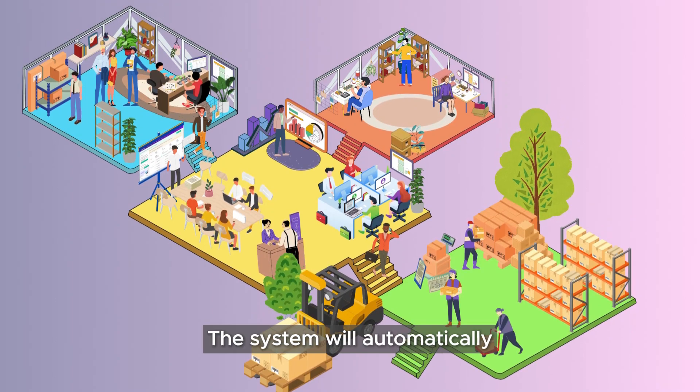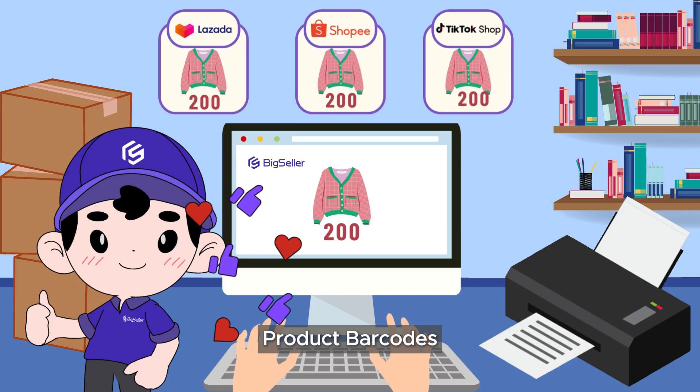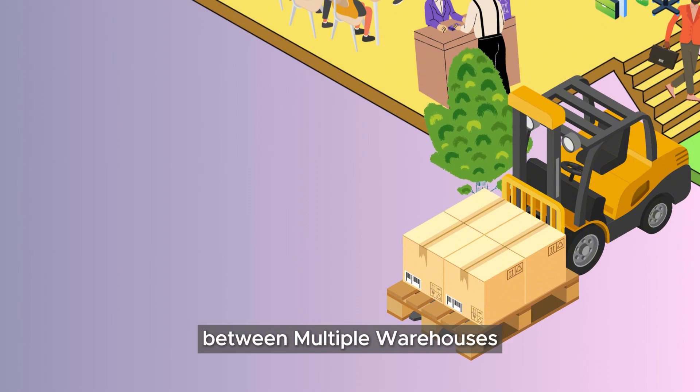When shipping, the system will automatically deduct inventory. You can also print product barcodes, create stock and end stock lists, and carry out transfers and perform regular stock counts between multiple warehouses.